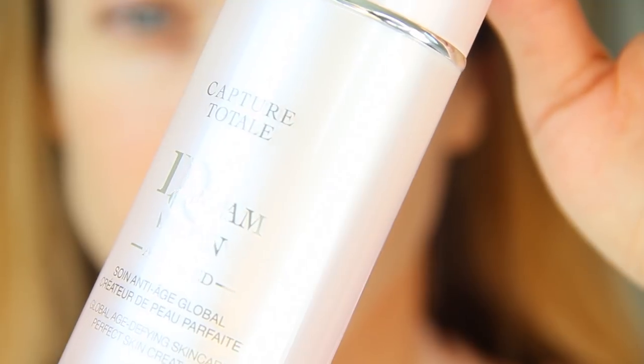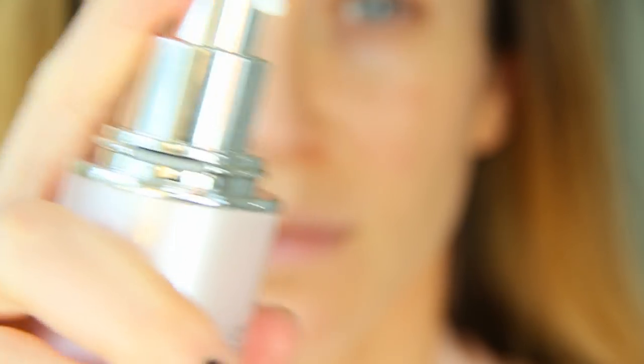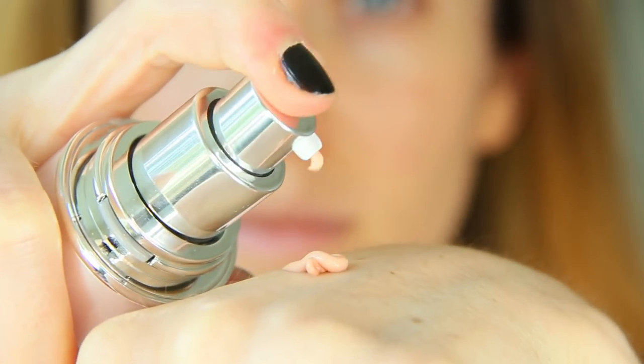I'm starting with Dior Dream Skin to prime my skin. This is a skin perfecter so it helps with signs of aging, pores, redness, and brightening. It also creates a perfectly smooth canvas for foundation. I'm just spreading this all over my face with clean fingers.